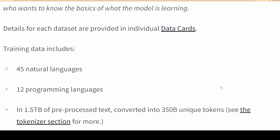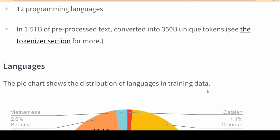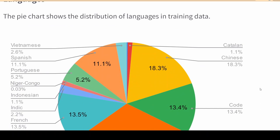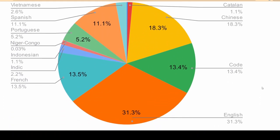Everything happens completely in the open, anyone can participate, and all research artifacts are shared with the entire research community. BLOOM is designed as an interdisciplinary research workshop gathering researchers — academic, industrial, and independent.